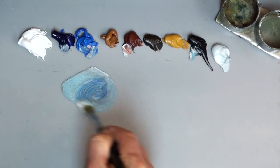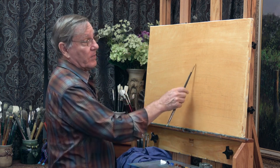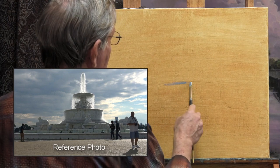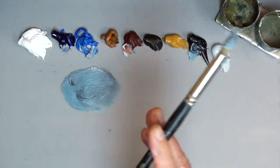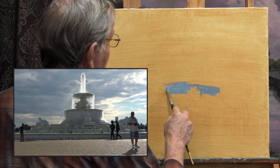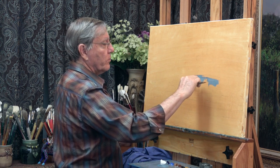I want to make this fountain dark enough because the lightest part of this painting is going to be the water falling down. I now have this already drawn on here. I want to get this nice and dark, or at least dark enough where this water is going to show up. If this fountain or the sky is too light, that water is not going to show.